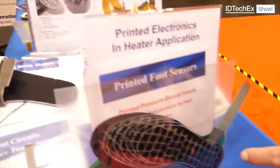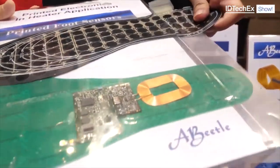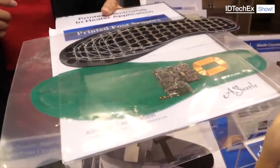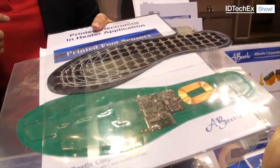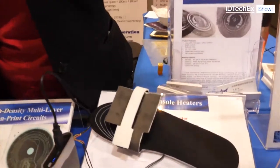That's just metal patterning — that's for wireless power, a wireless charger. It's got a PCB with all the electronics. It's an HF wireless charger.